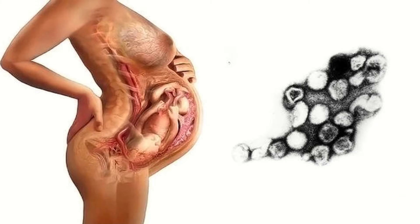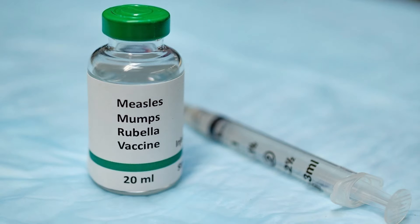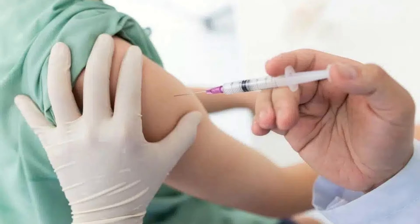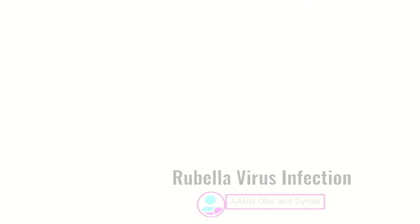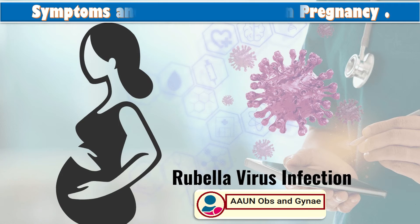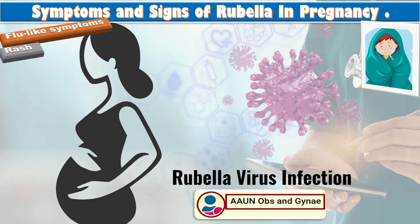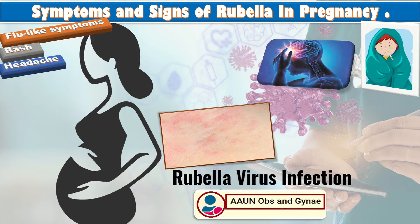Rubella is very dangerous for a pregnant woman and her developing baby. Anyone who is not vaccinated against rubella is at risk of getting the disease, and women should make sure they are protected before they get pregnant. Rubella is usually mild with flu-like symptoms followed by a pink or light red rash that lasts about three days.